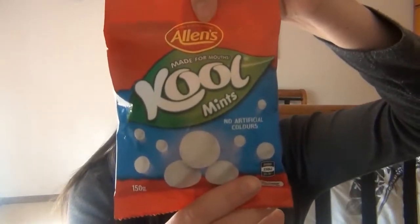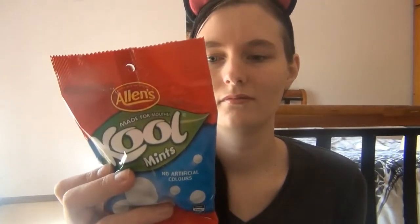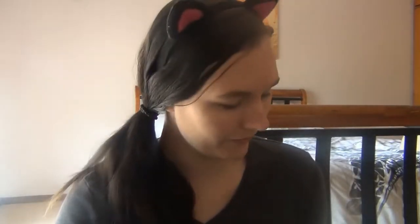First up we have Cool Mints — just your regular packet of chewy mints — and the serving size is four Cool Mints. Honestly that's fine with me. I don't eat these too much, but four cool mints? Yeah, that's fair. Four is fine. I agree with that one.